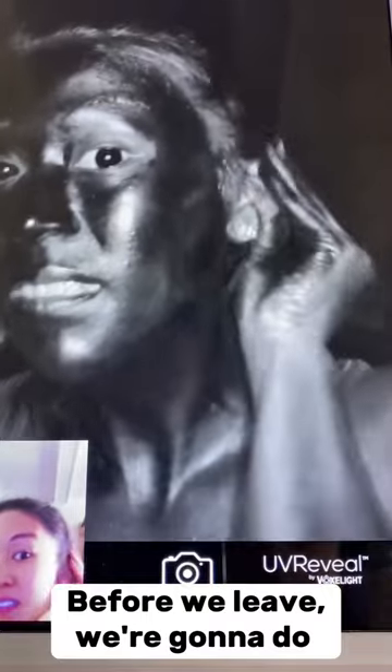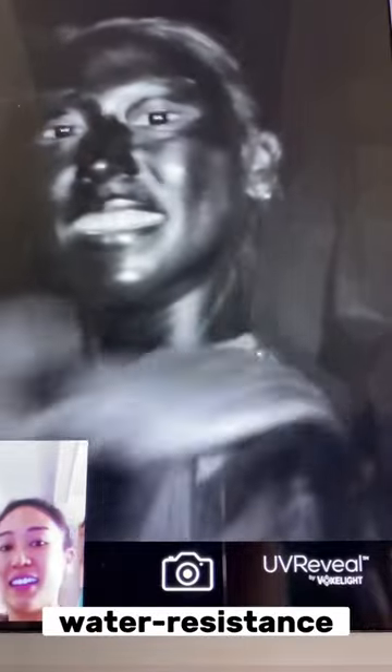Before we leave, we're going to do a quick snorkel, and I'm going to use Vacation's SPF 50 with 80-minute water resistance. Let's try it out.